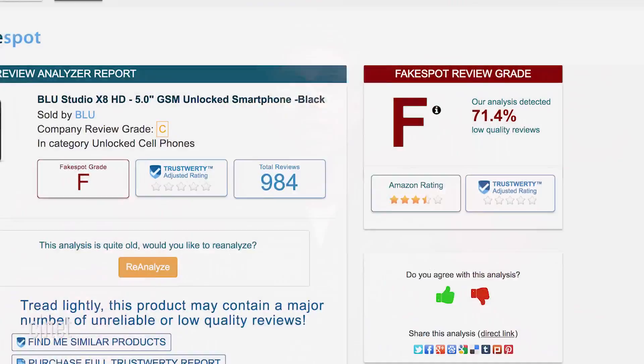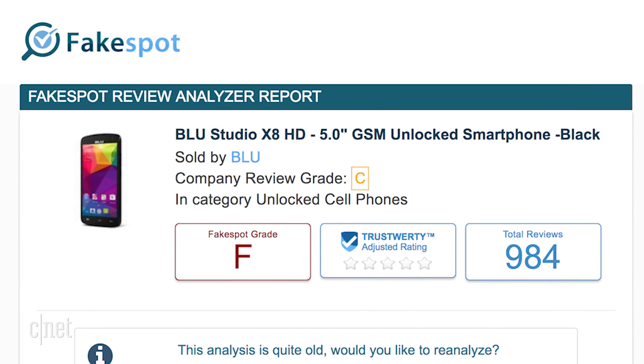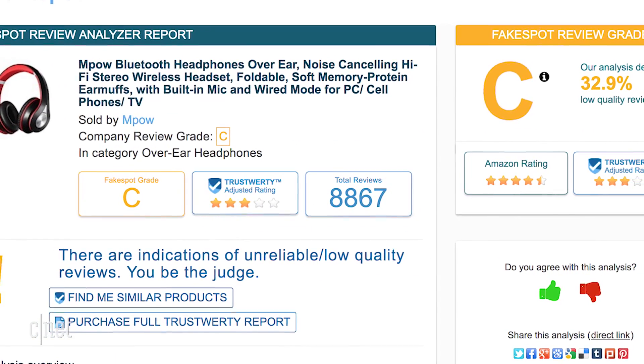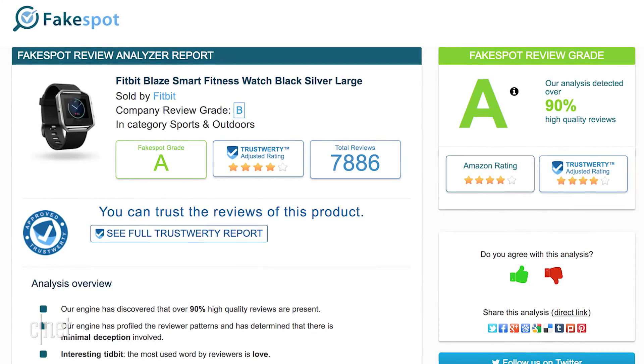Problem solved, right? Not necessarily. Before you decide against a product, remember that when you see a low rating, FakeSpot is merely grading the percentage of questionable reviews, not the product itself. So a C-grade for the reviews doesn't mean that the product should also get a C. And in my experience, FakeSpot and ReviewMeta are sometimes at odds with each other — one indicates lots of fake reviews, the other gives most of them a pass.